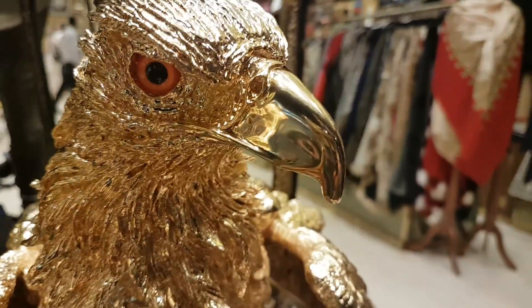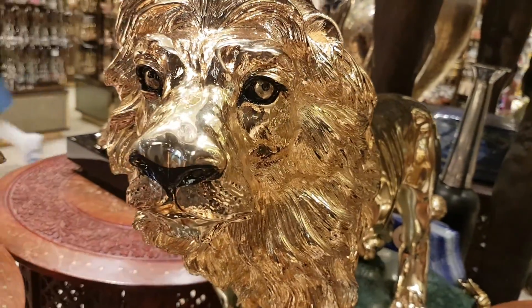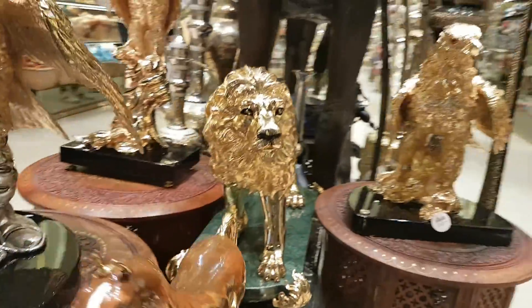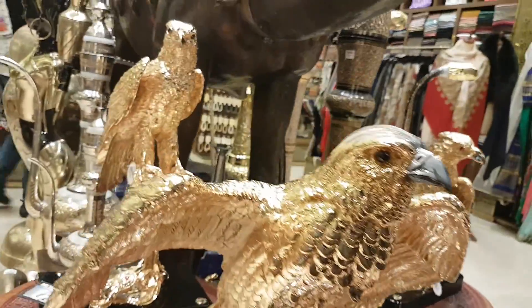That eagle is awesome with those red eyes — it shows fear. And the lion, the lion is also cool, and the horse. Yep, this is the best place for visiting.